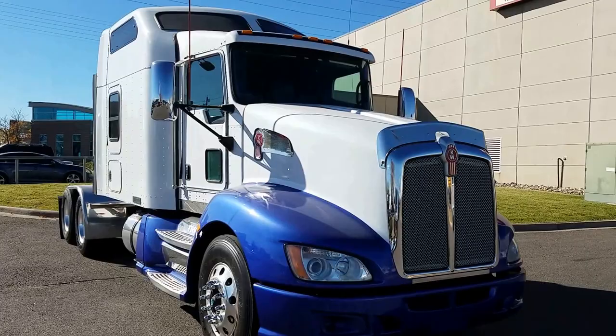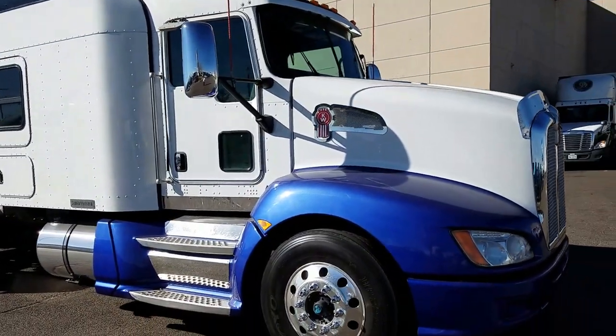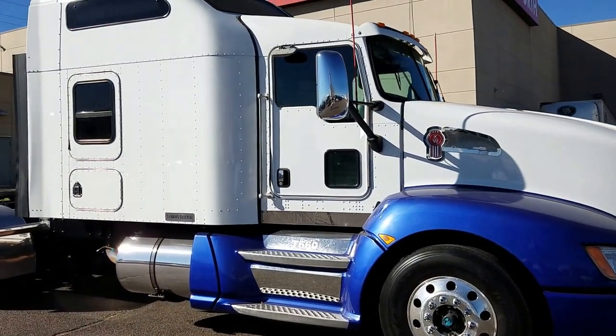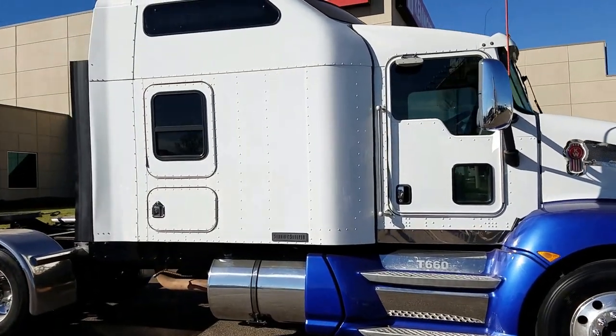2011 Kenworth T660. It's got a Cat C15, 475 horsepower with 1850 torque, and a 10-speed auto shift transmission.